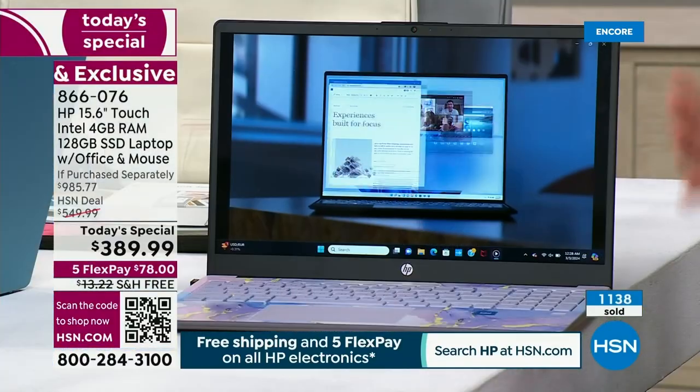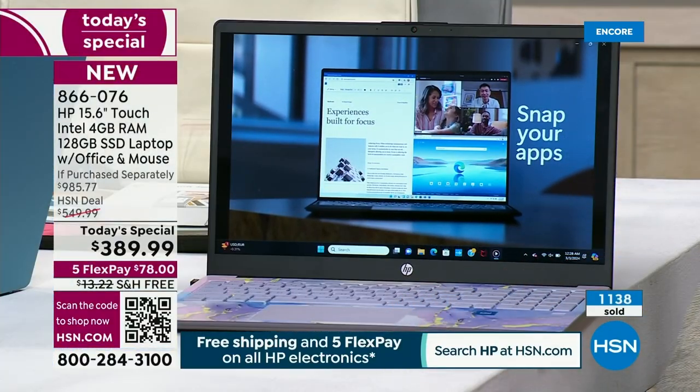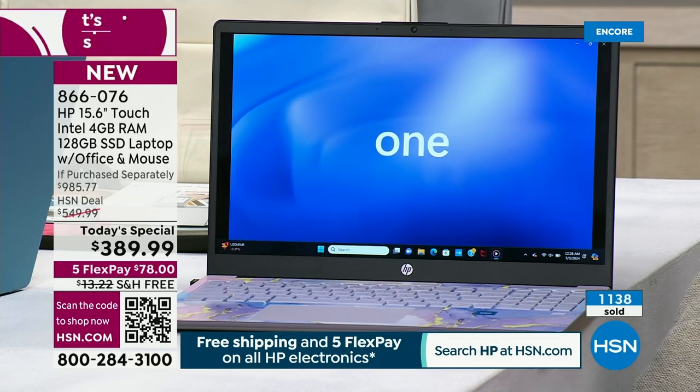These little things that you get on this upgraded model — again, this is $389.99. Remember, there's $70 of Microsoft Word, Excel, PowerPoint included, and $20 of the mouse. You're at $100 just there. So why is it so good? Because HP and HSN wanted to make this the biggest Today's Special — we don't want to wait until Black Friday or Cyber Monday.